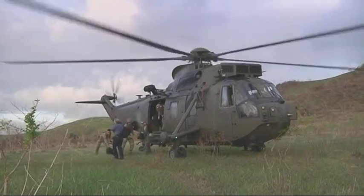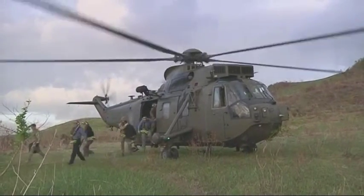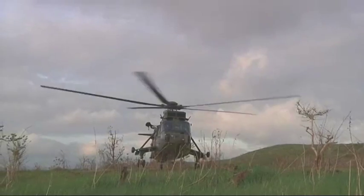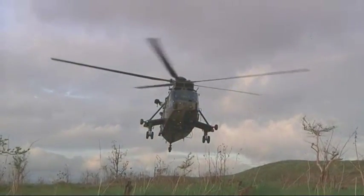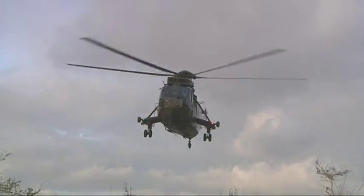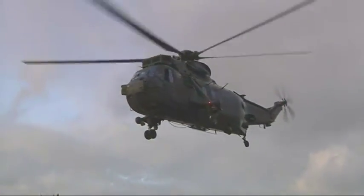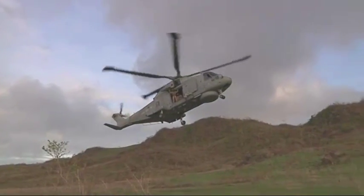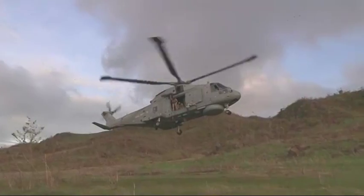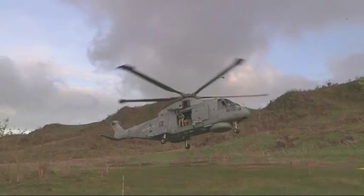Personnel and stores were moved ashore by helicopter. Illustrious had 7 helicopters on board at the time: Sea Kings from the Commando Helicopter Force, Lynx helicopters from the Army, and a Merlin from 820 Naval Air Squadron. The ship would anchor amongst a group of islands and send teams out via aircraft to all the surrounding islands.